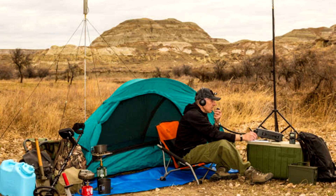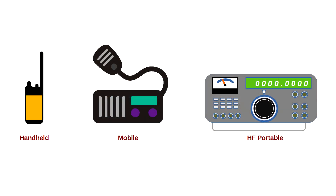Therefore, in terms of survival communications, this raises an obvious question: what kinds of amateur and consumer two-way radios will survivors use in a post-disaster world? In such a time, three general types of amateur and consumer two-way radios will be available.